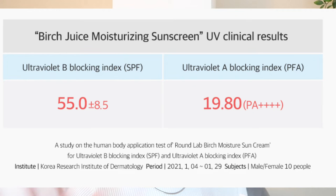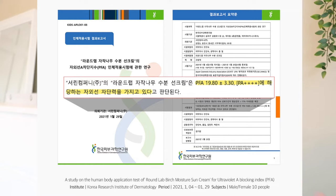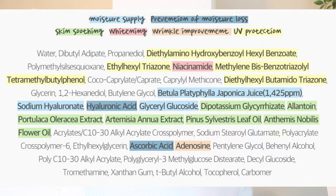The original version only had two filters and third-party testing came back with an SPF of around 20, but they reformulated it and now include four filters. The Institute of Korea did third-party testing and found it came out with an SPF of 50, so this is a verified Korean sunscreen. We'll talk about the background, ingredients, show you what it looks like with and without makeup, and give recommendations for who this sunscreen would be good for.